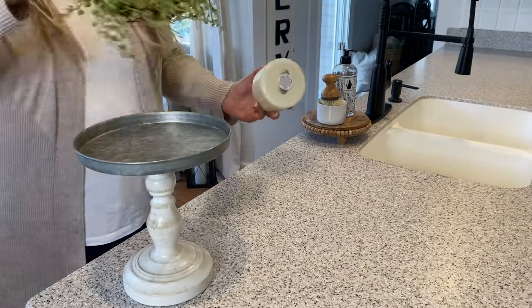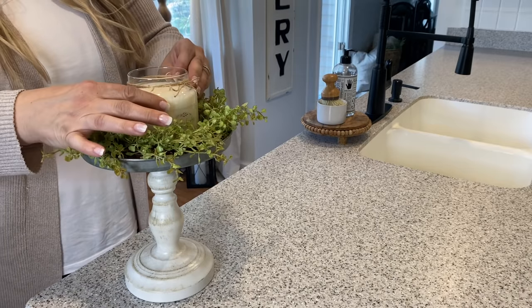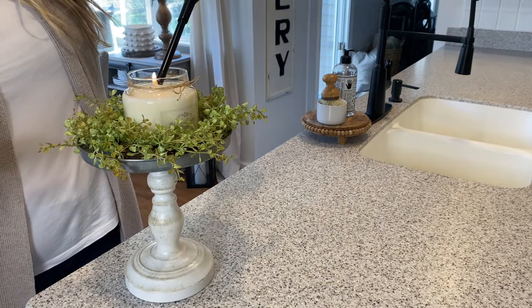Nothing beats a yummy candle burning while decorating. I found this beautiful stand recently at Tattered Tulip, so I'm going to place it here along with the candle ring and one of the two-wick Blueberry Crumble candles.